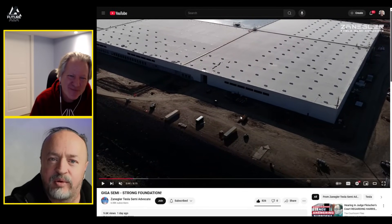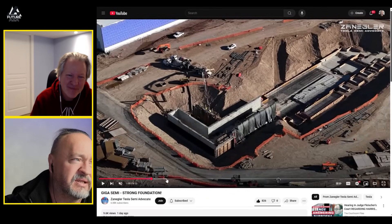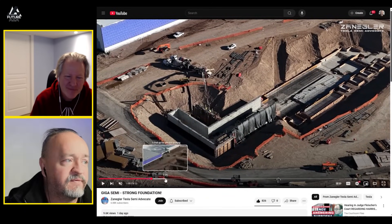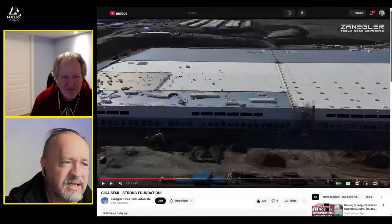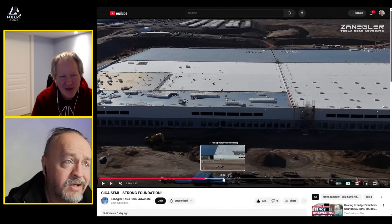I can tell you from employees who work there, the sand gets into the buildings — it absolutely gets into the buildings. This building is coming along nicely, and the roof is just getting done.